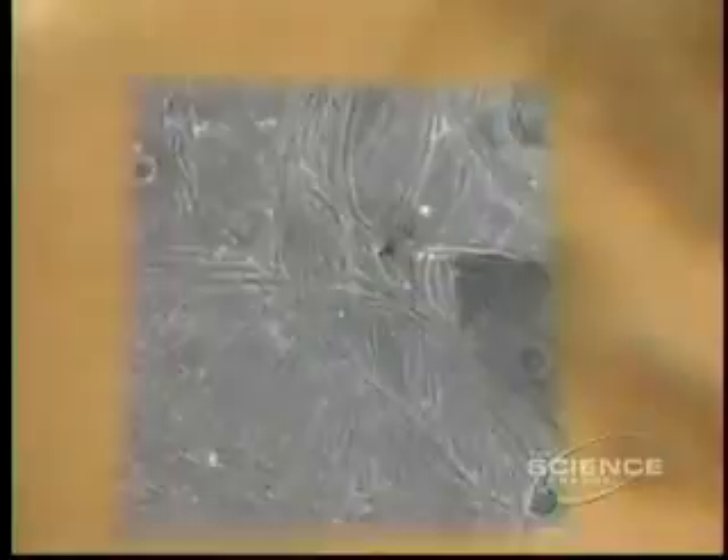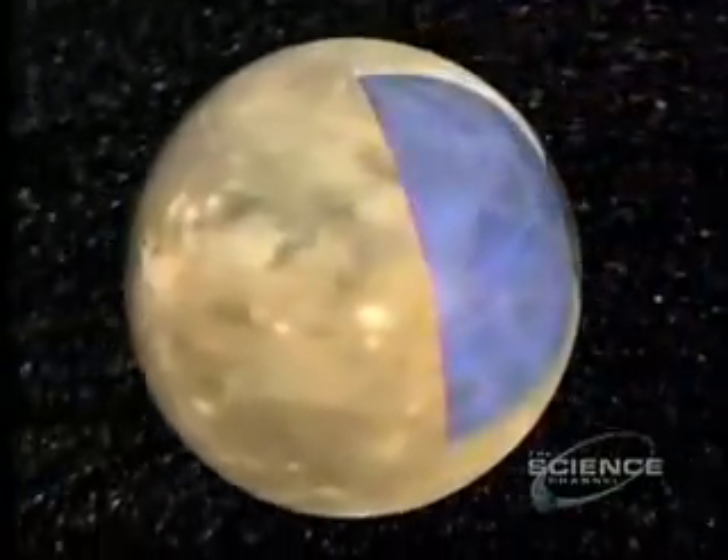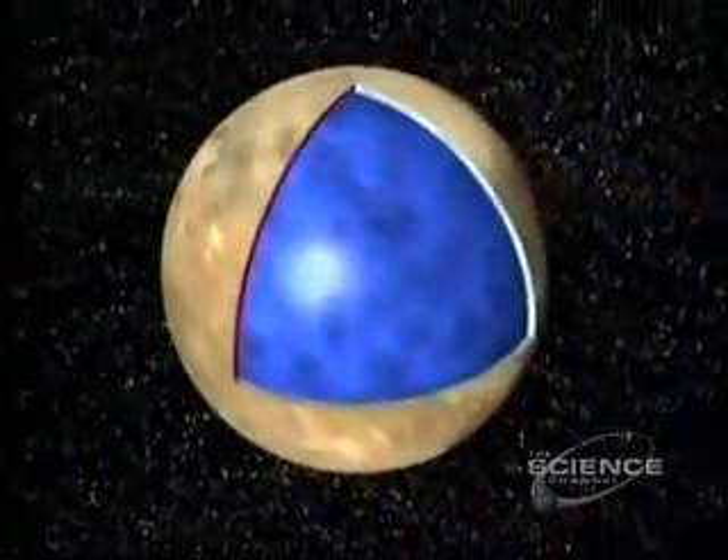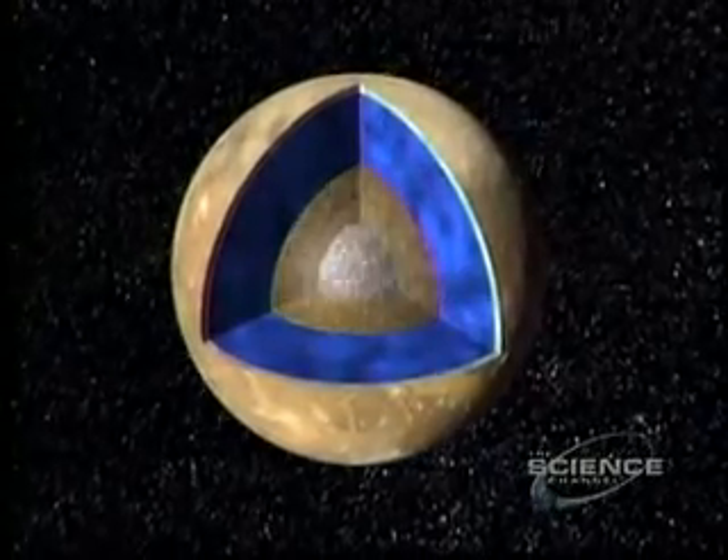Ganymede. At minus 240 degrees, the icy crust is more than 50 miles thick. Ganymede is the largest moon in the solar system, bigger even than the planet Mercury. Beneath the crust, a mantle of slush, then a layer of rock and ice surrounding a silicate core.